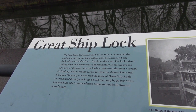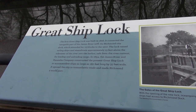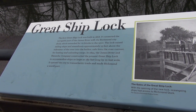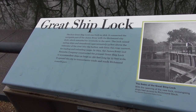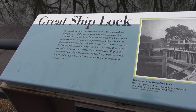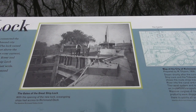It says: the first great ship lock was built in 1816. It connected the navigable part of the James River to the Richmond City dock, which extends for 10 blocks to the west. The lock raised sailing ships and steamboats approximately 13 feet above the tide water. In 1854, the James River and Kanawha Company constructed the great ship lock to accommodate ships as large as 180 feet long by 35 feet wide. It opened the city to transatlantic trade and made Richmond a world port. So this was built in 1854 and it's still here.